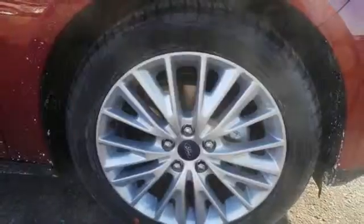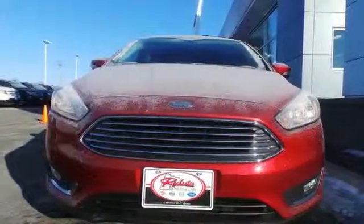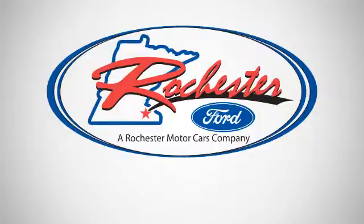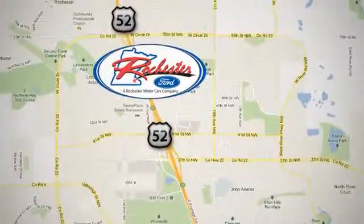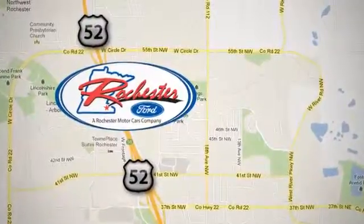It was built to handle the exciting pace of your life. Come see this Focus in person. Experience the difference at Rochester Ford. We're conveniently located between 41st Street and 55th Street Northwest on Highway 52 in Rochester, Minnesota.